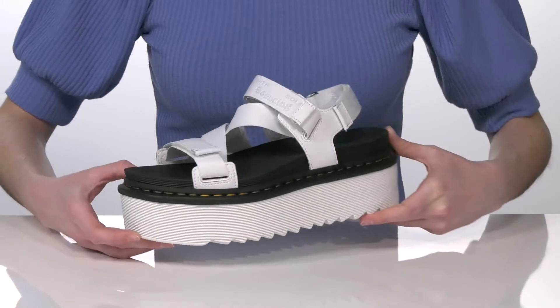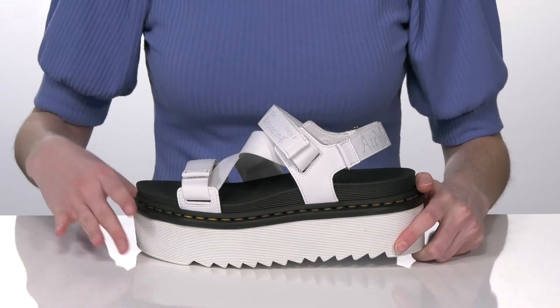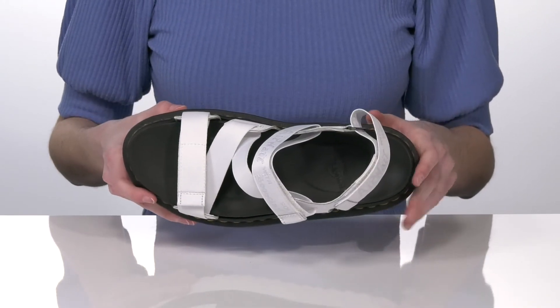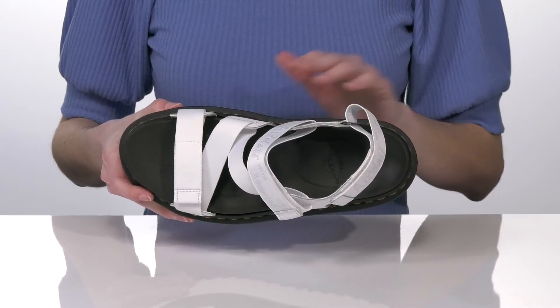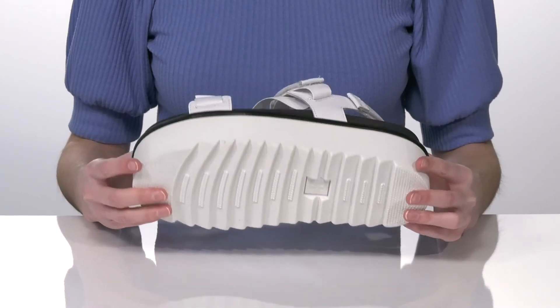With three hook and loop closures, allowing you to really customize the fit of this style. Inside has a textile lining and a cushioned footbed with a contoured shape for arch support. This is all on top of a textured outsole.